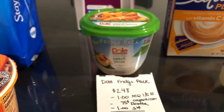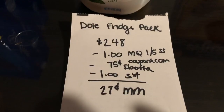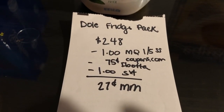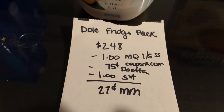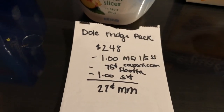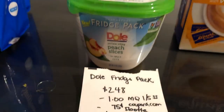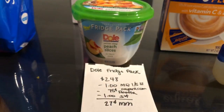The next deal is on the Dole fridge pack. They are $2.48. In the 1/5 Smart Source or on coupons.com you can find a dollar off one manufacturer coupon. The Ibotta app is giving 75 cents back and the Savings Star app is giving a dollar back. After all those savings it makes it a 27 cent moneymaker.